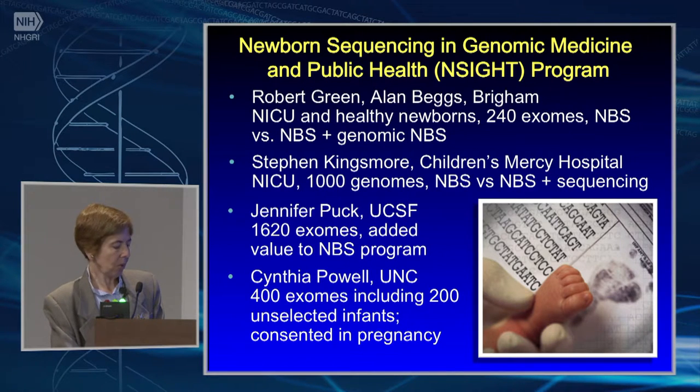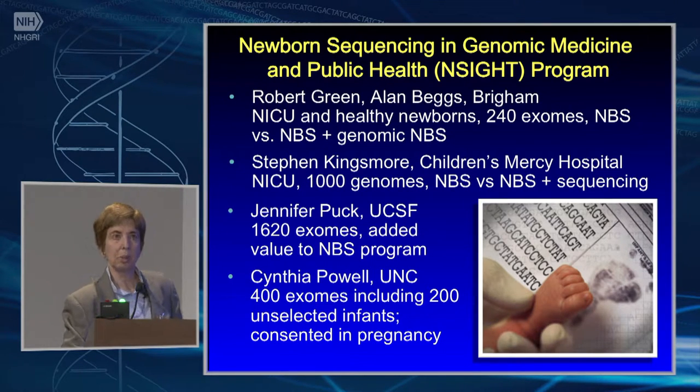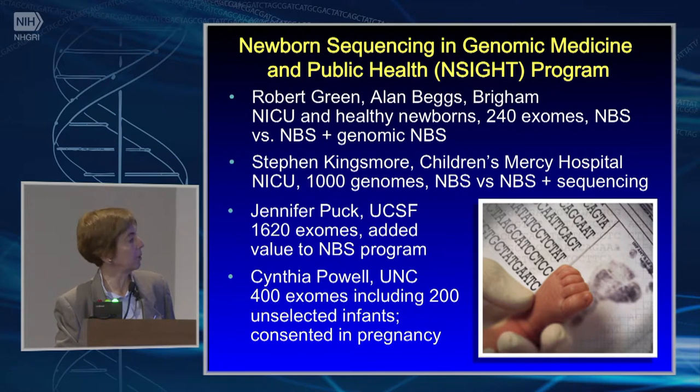The N-site program comprises four different grants, all relatively small, with a focus on newborns — both very ill and healthy — and looking primarily at the newborn screening panels and their relationship to sequencing. How does sequencing augment or complement what might be done in standard newborn screening panels?